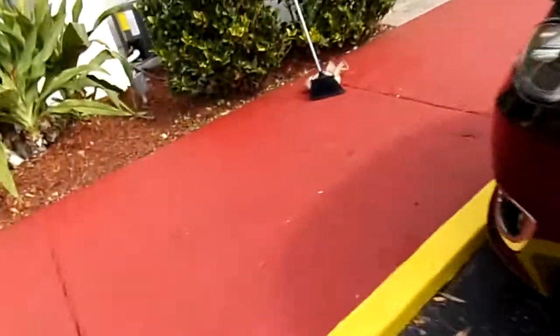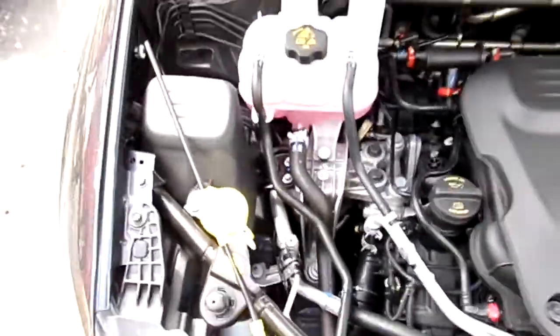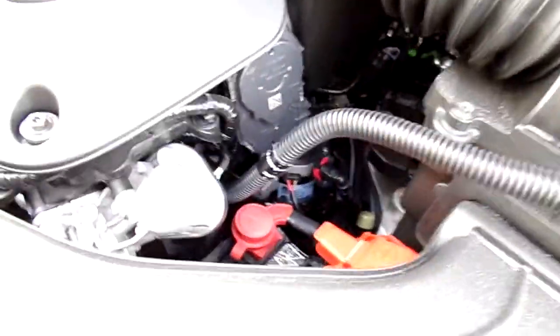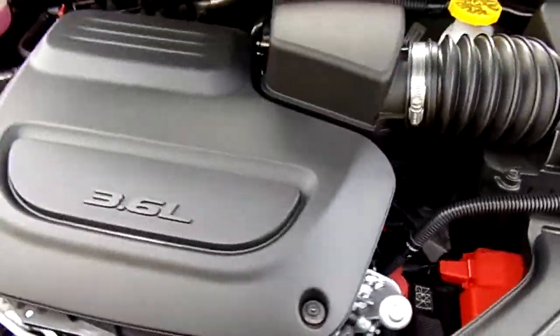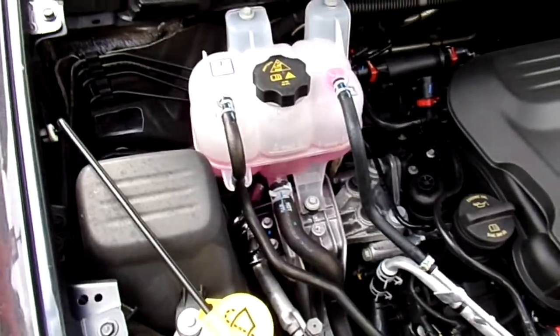It's a 3.6 V6 — look at the size of that engine, it's got that V-shape to it. Very smooth, quiet engine for the size of it. The fuel economy is about 23 miles per gallon — it's not great, but as I've found out, fuel is cheap over here.